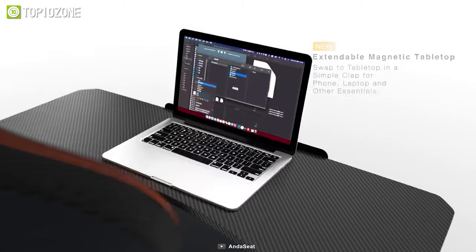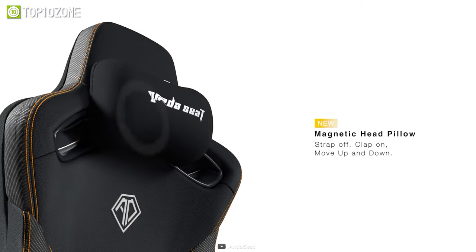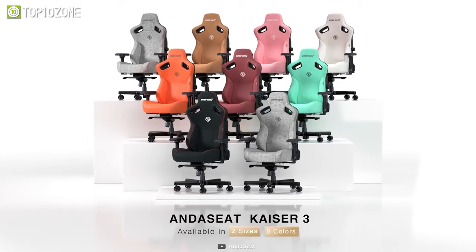The all-new magnetic tabletop will allow you to keep your phone, tablet, or laptop front and center. Other features include a head pillow, excellent lumbar support, and more. Available in various materials and color options, the Kaiser 3 will not disappoint.